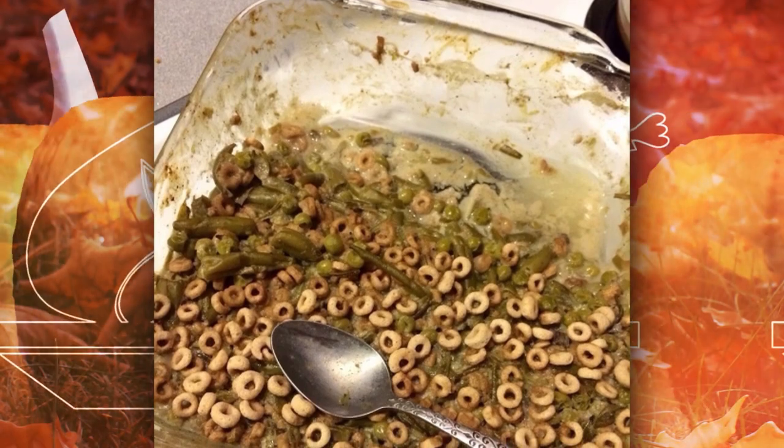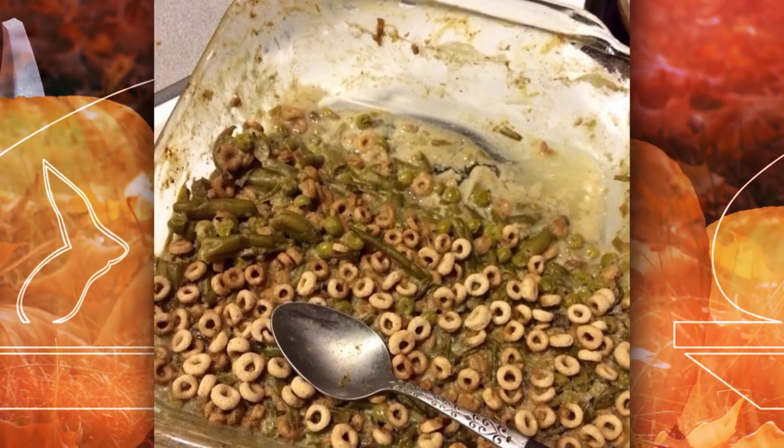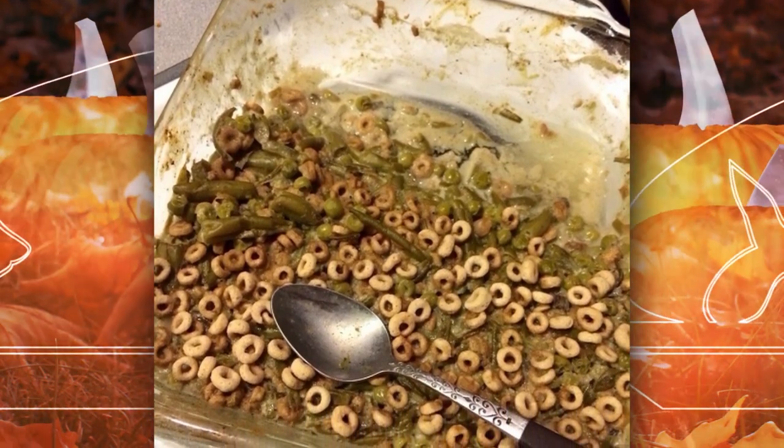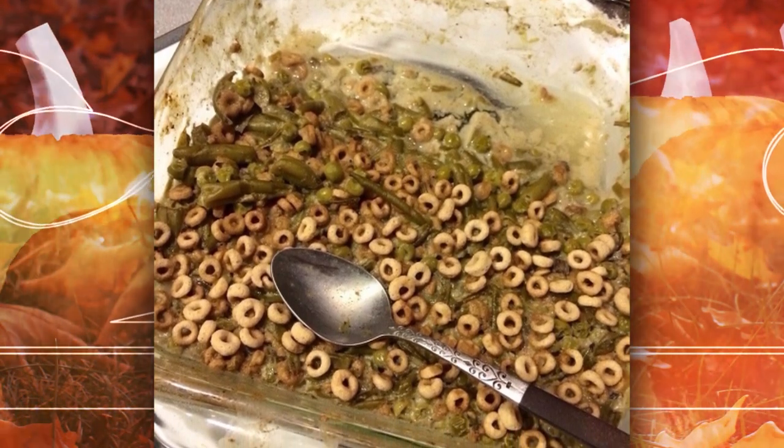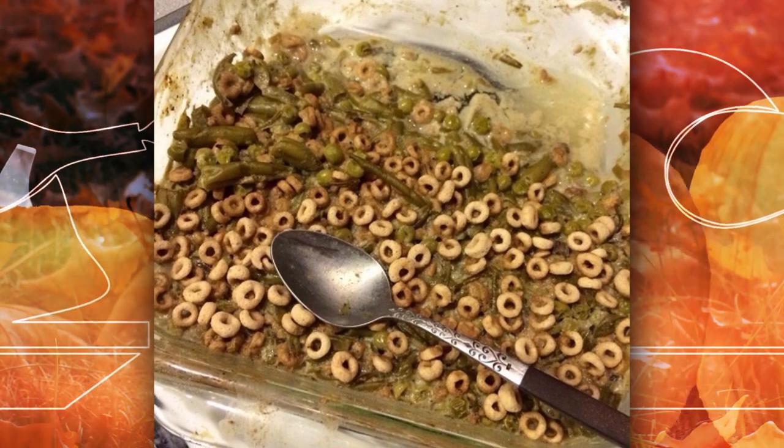Number 32: A new Thanksgiving tradition. As you can see from this picture, Thanksgiving is a holiday where you can throw together some ingredients and call it a day. Just look — did you know that Cheerios were a Thanksgiving staple? Spread the word!